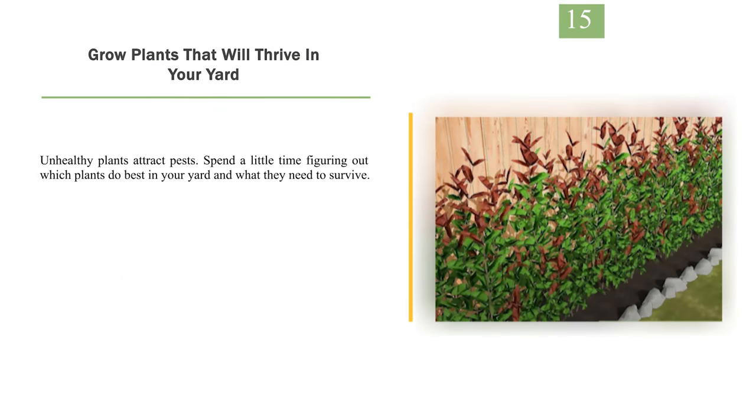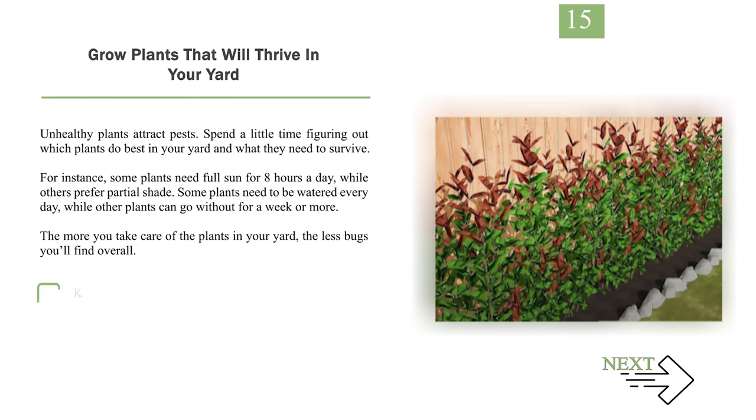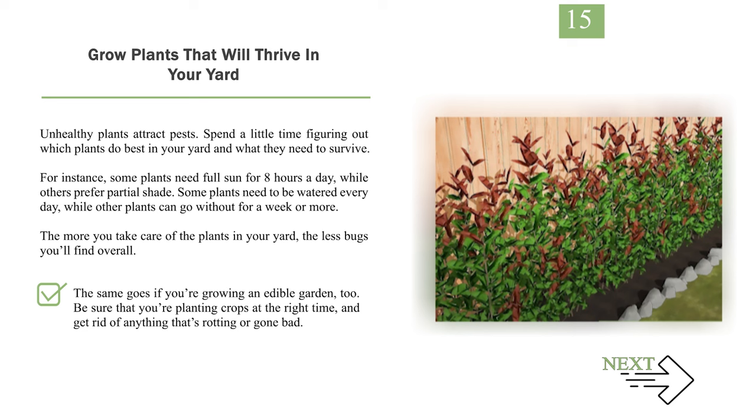Number 15: Grow plants that will thrive in your yard. Unhealthy plants attract pests. Spend a little time figuring out which plants do best in your yard and what they need to survive. For instance, some plants need full sun for 8 hours a day, while others prefer partial shade. Some plants need to be watered every day, while other plants can go without for a week or more. The more you take care of the plants in your yard, the less bugs you'll find overall. Be sure that you're planting crops at the right time, and get rid of anything that's rotting or gone bad.